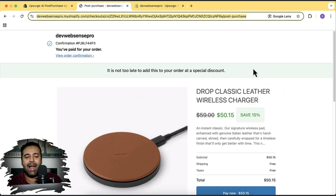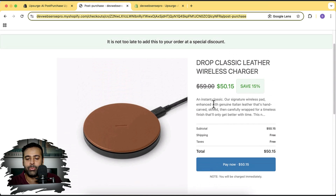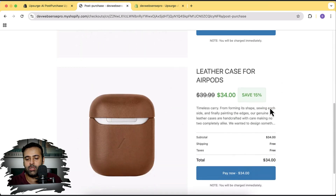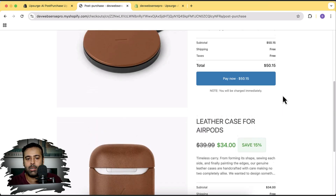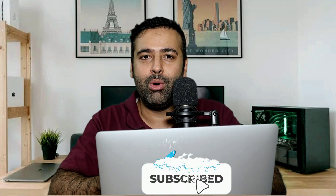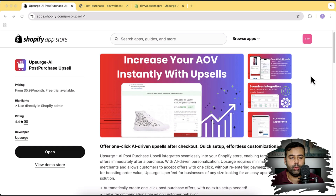Here's an example of how it's going to look. I added a test order to my development store and it automatically gave me suggested products with additional discounts. The price of the product on my store is $59, but because I already bought something, it gave me an additional 15% discount on this product and on another product as well. The AI-powered assistant automatically detected the relevant products related to the order I just bought. Pretty cool — and you can set this up in just a minute.